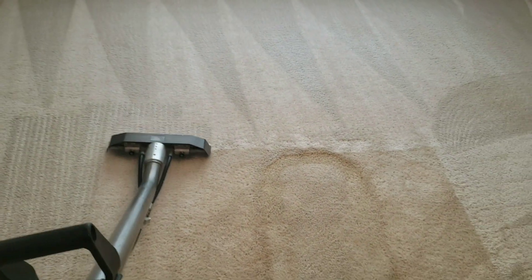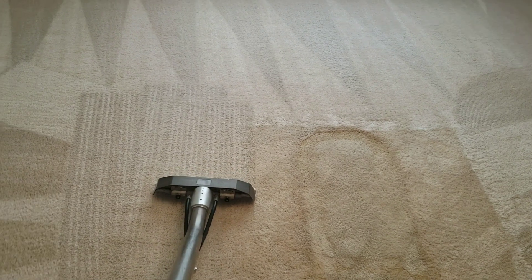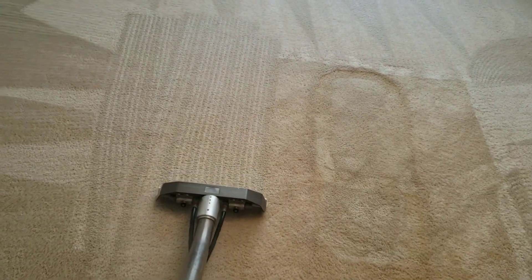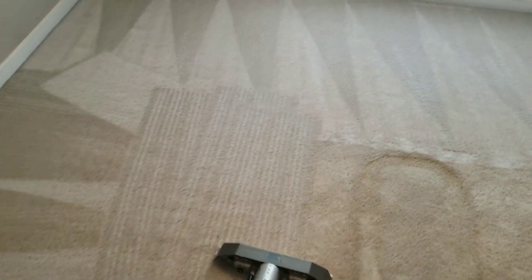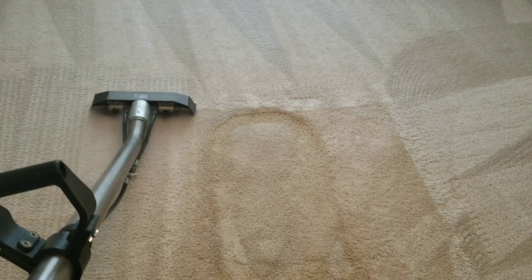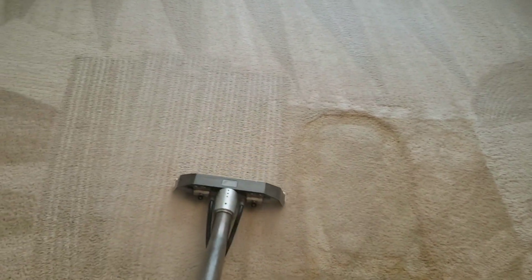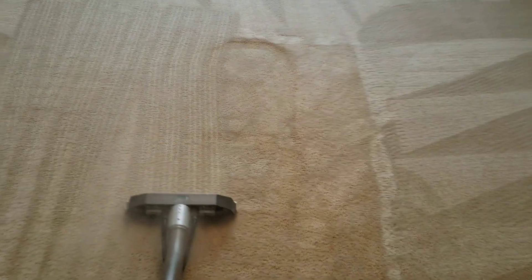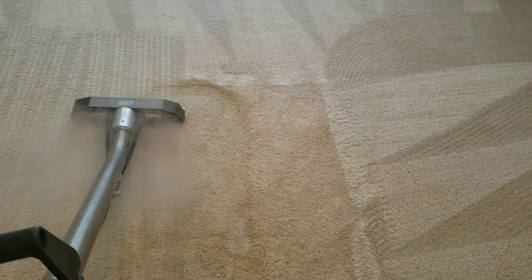When you're doing a job like this you really want to take your time, get that extraction airflow, and give enough time to remove all that soil. That's why this job is taking me so long — I've probably been here already two and a half hours — but whatever it takes to make sure the job is completely done in a professional manner.